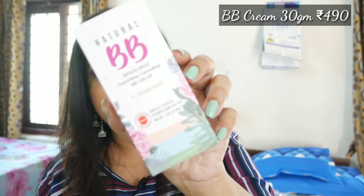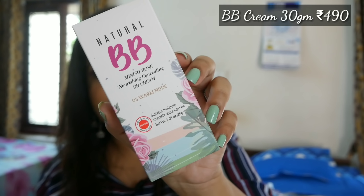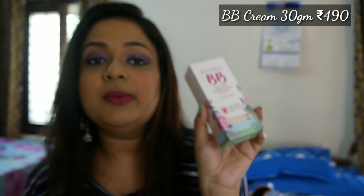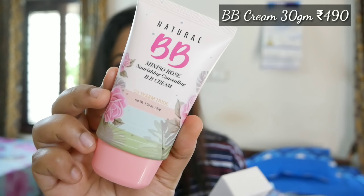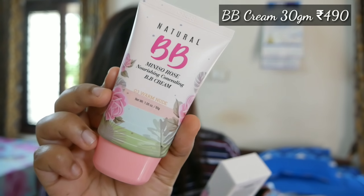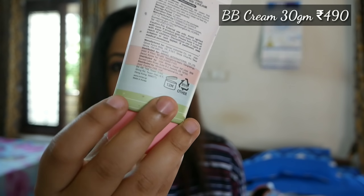Next in the makeup category, I picked the Miniso Rose Nourishing Concealing BB Cream. They have a number of ranges like hydrating and others, but this is the concealing one and the shade I went with is shade number three, Warm Nude. You're getting 30 grams and the price of this one is around ₹490. It came with an outer wrapping — completely unused packaging — and I will be updating a review.